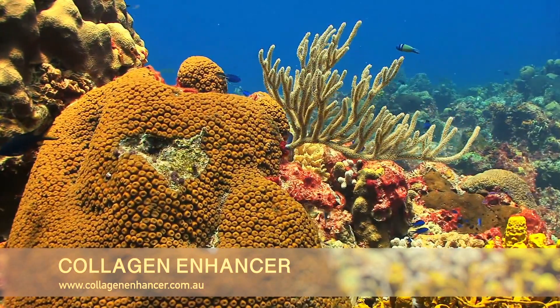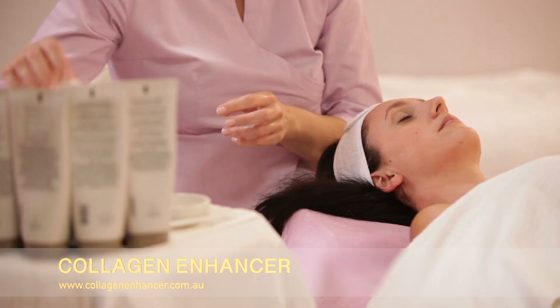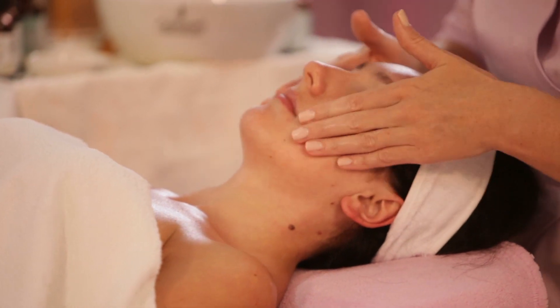Collagen Enhancer features blend marine coral, plant extracts and human growth hormones. Collagen Enhancer is a perfect daily moisturiser, eye cream and night cream.